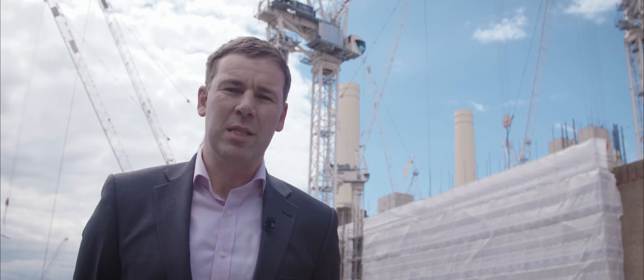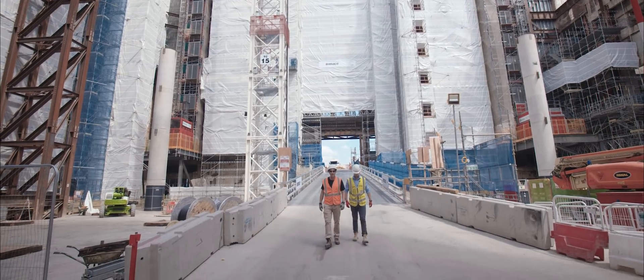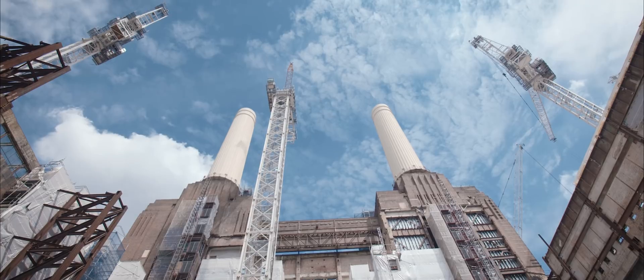On behalf of Battersea Power Station and our shareholders, I'd like to extend our thanks to all the designers, temporary works designers, permanent works designers — particularly Mason Select — and all the various subcontractors who are involved in the day-to-day works at Battersea Power Station.